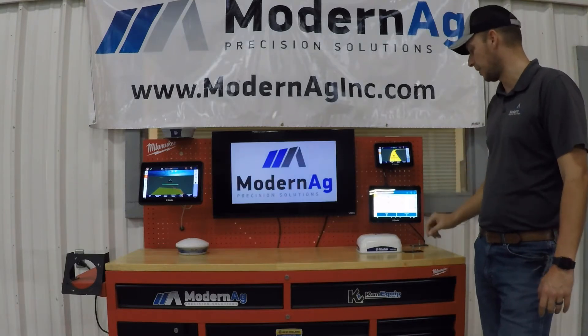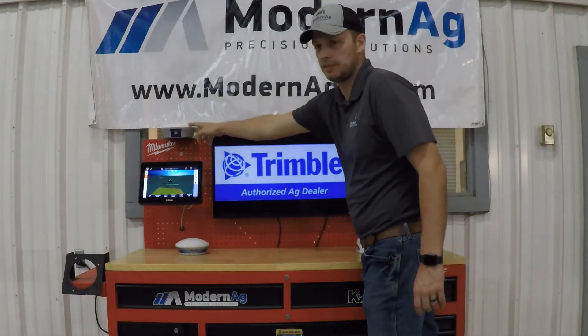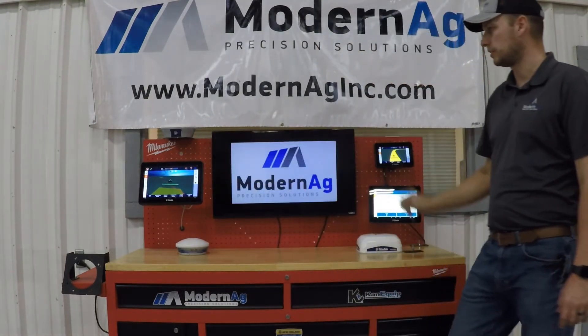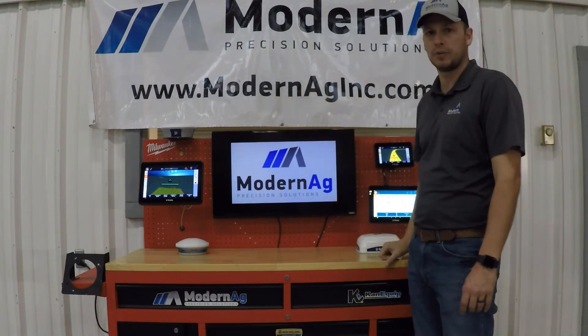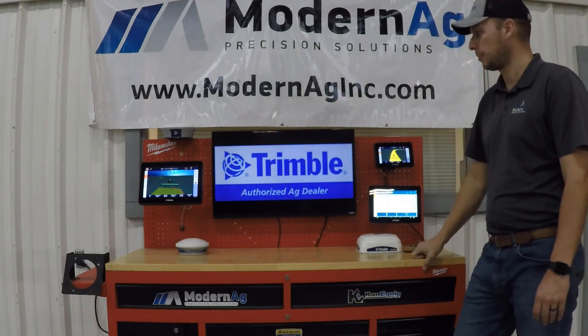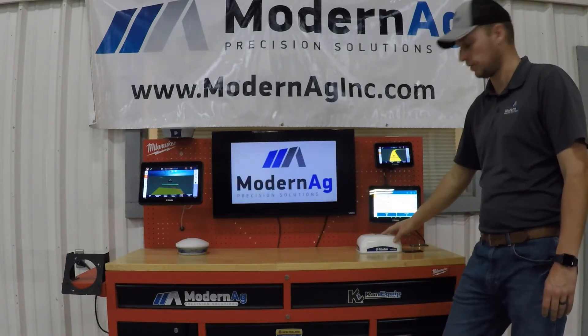With these displays you have the option of running either the NAV900 receiver or the NAV500 receiver. Each one has different capabilities, with the NAV500 being a WAAS-only economical option, where the NAV900 can run all of our correction services.